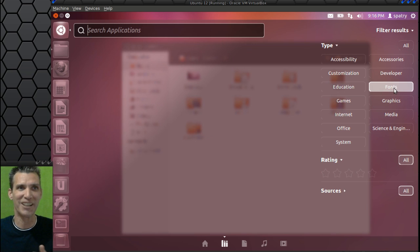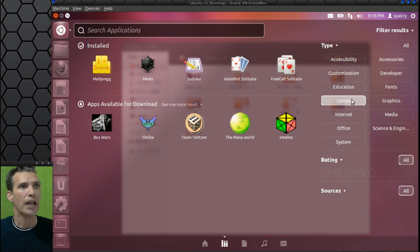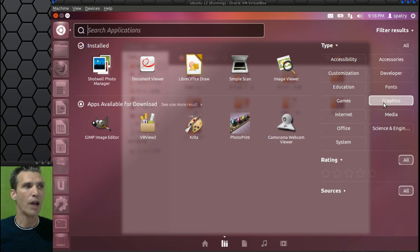In Games, installed you get Mahjong, Mines, Sudoku, Iagno, Solitaire, and FreeCell Solitaire. In graphics, you get Shotwell, Evince Document Viewer, LibreOffice Draw, Simple Scan, and Image Viewer. You also have options to install the GIMP if you need it, and Krita — that looks kind of cool, I like the icon anyway — and some other options as well.